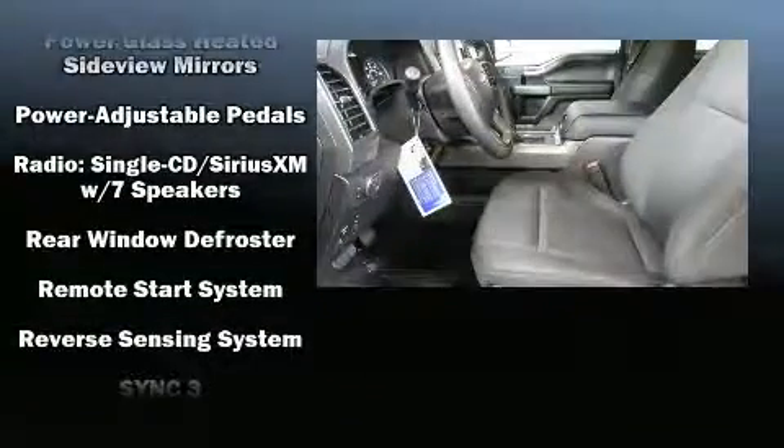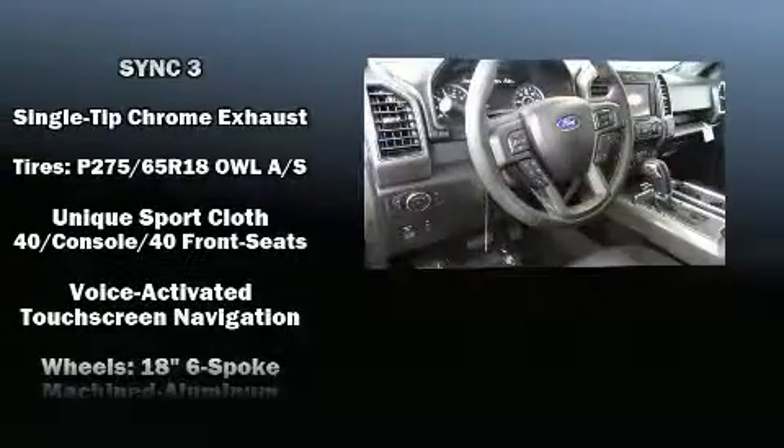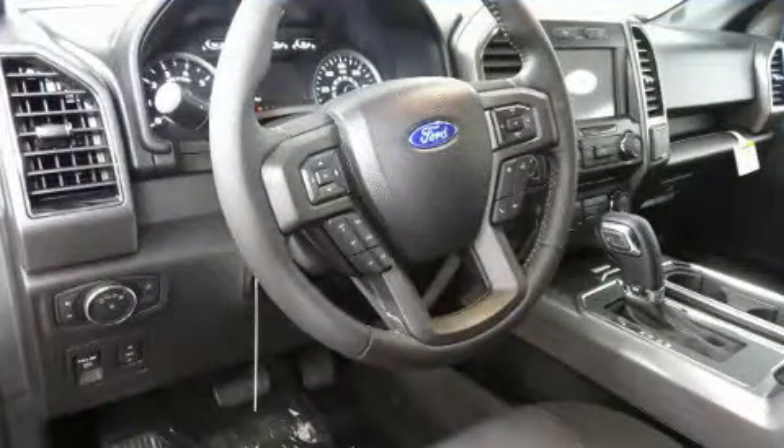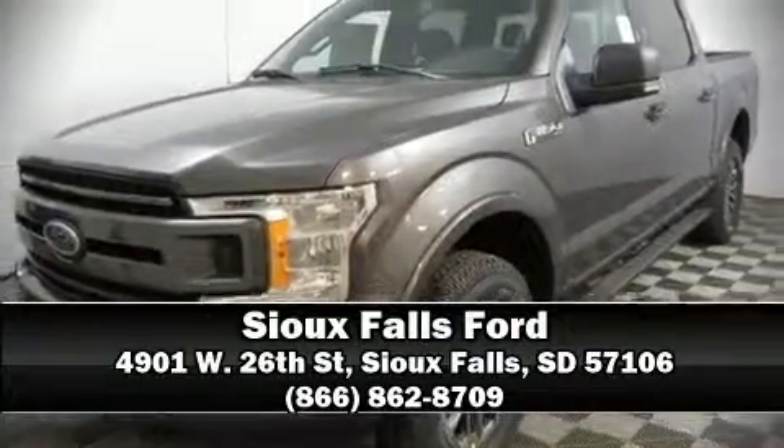Passengers are protected by various safety and security features including traction control, ignition disabling, and four-wheel disc brakes with AVS. Stop by our dealership or give us a call for more information.